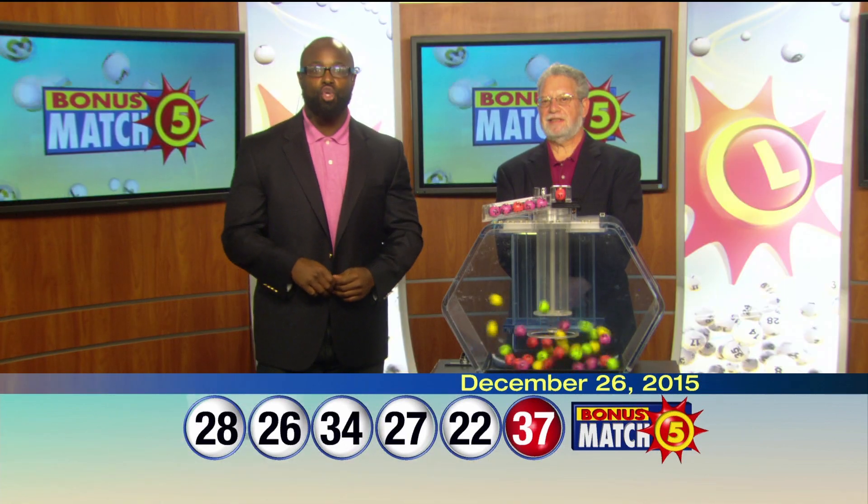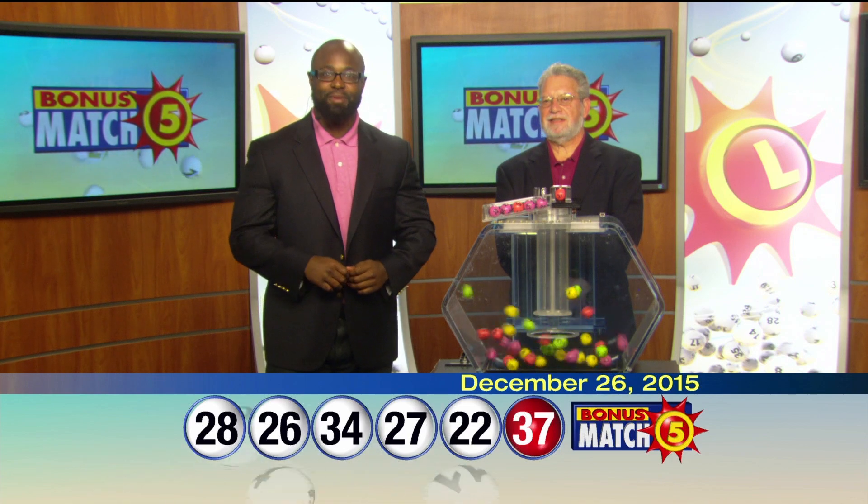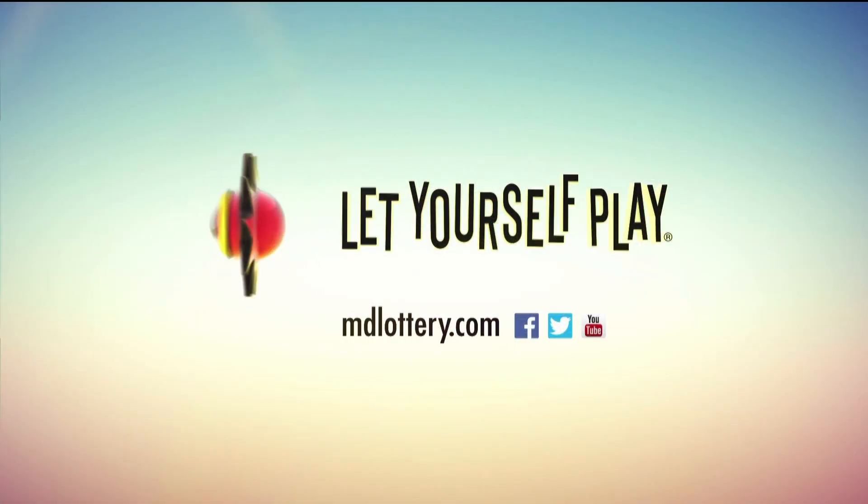Check out Maryland Lottery news, events, and winning numbers at MDLottery.com. The Maryland Lottery — let yourself play!